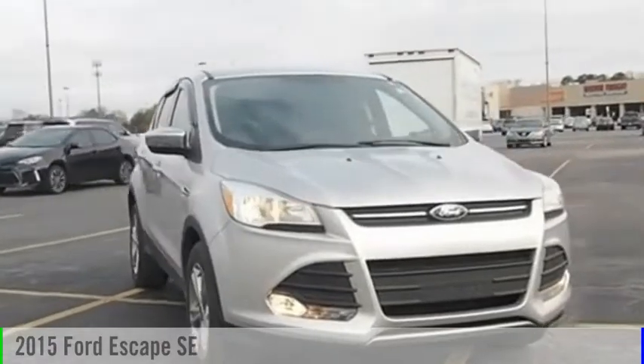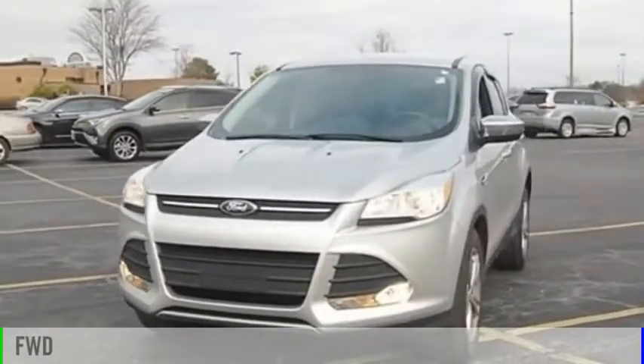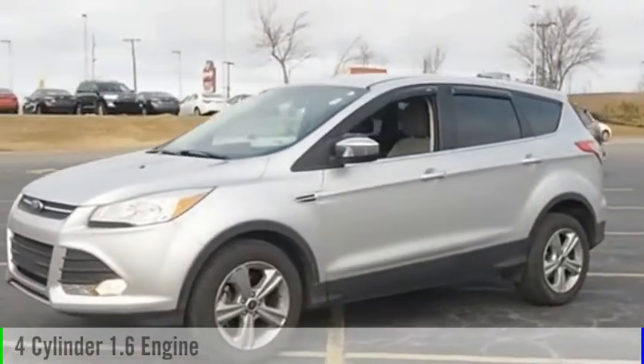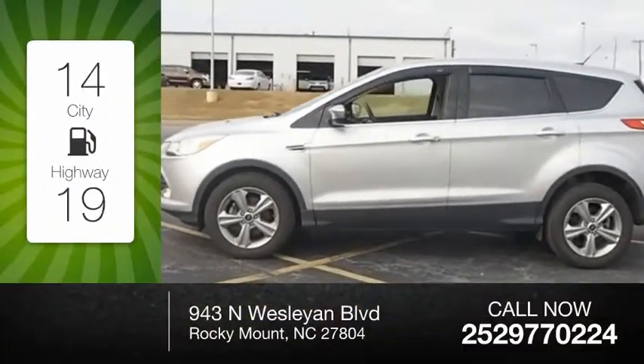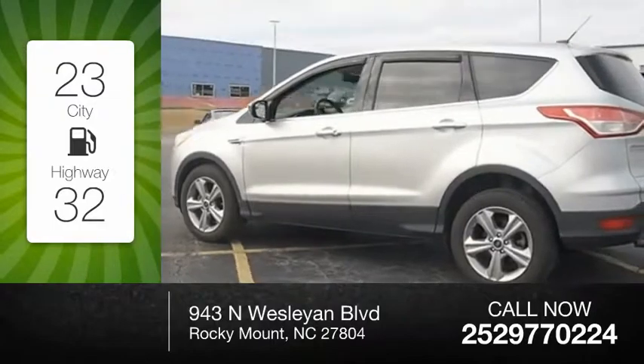Take a ride in a 2015 Ford Escape. This vehicle is powered by a front-wheel drive four-cylinder 1.6-liter engine and comes with an automatic transmission. Great fuel efficiency saves you money by requiring fewer trips to the gas station.